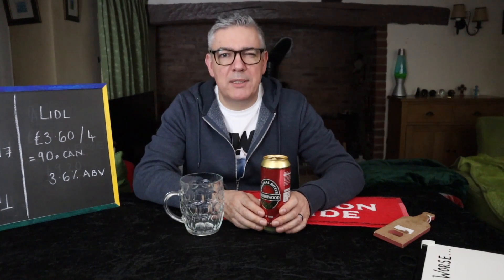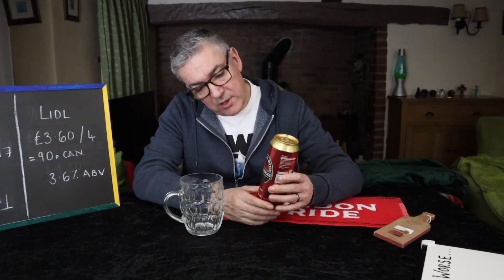Because in Wales we have the minimum pricing unit. So do drop it in the comments below — I'd be really interested to know. There's not much on the can to tell me where it's brewed, if anything. Just brewed for Lidl.